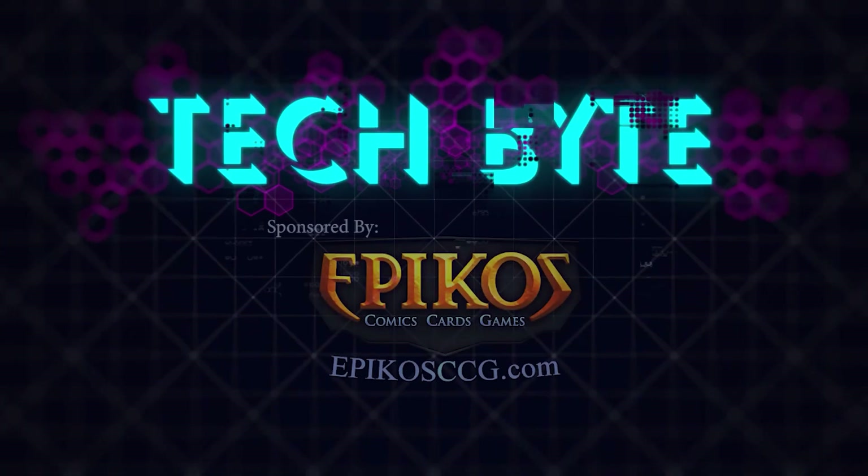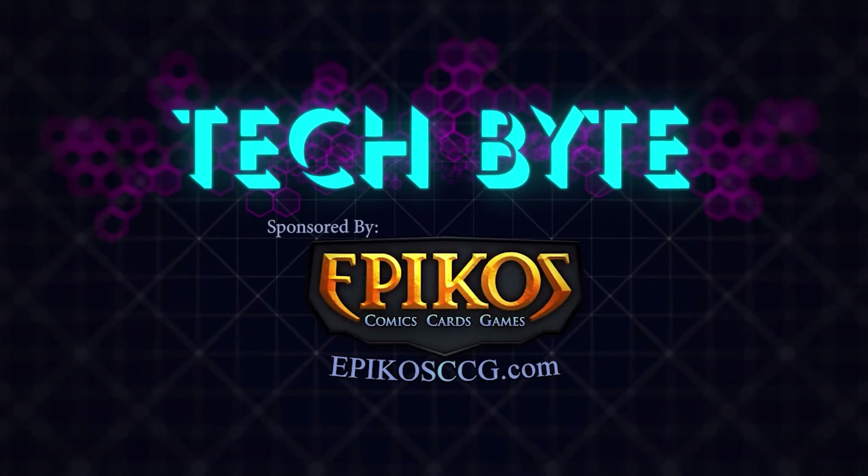I'm Emily Gazzullo, and that's this week's Tech Byte, sponsored by Epicos Comics Cards and Games.